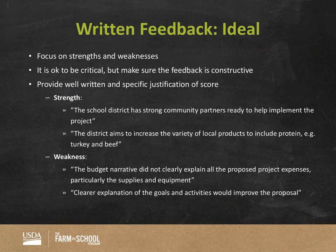Here are some examples of ideal feedback. For strengths, a good example is: 'The school district had strong community partners and were ready to help implement the project. The district aims to increase the variety of local products to include protein — general turkey and beef.' You can see how specific that is. This is a good example of how to be specific about the strength of a proposal. The weakness example is also very clear — they specified supplies and equipment, so we're not wondering what portion of the budget narrative was weak.